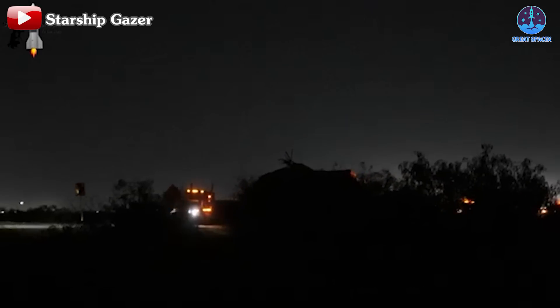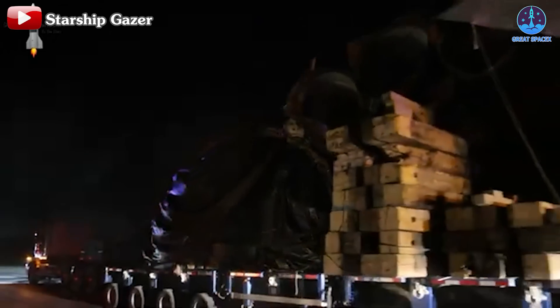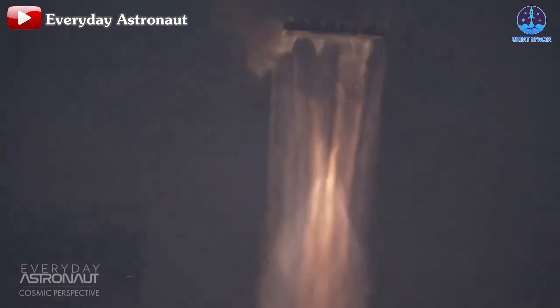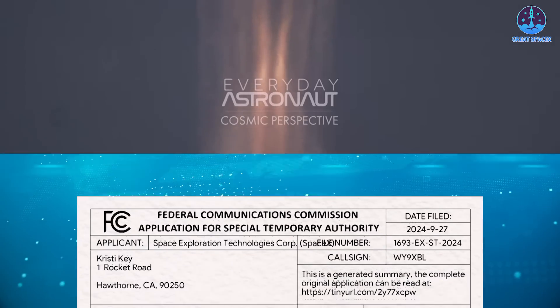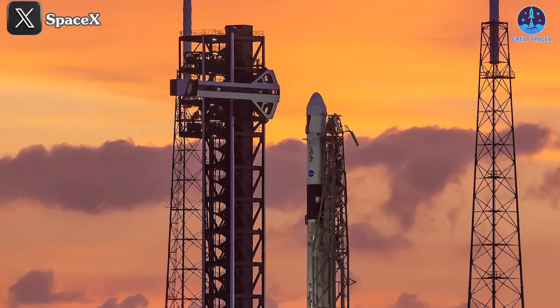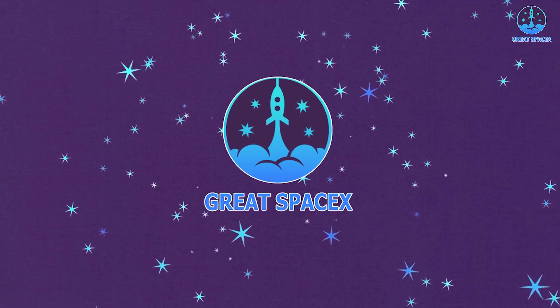Booster 11 from flight 4 has officially returned to base after a remarkable mission. There's much to unpack, particularly regarding the performance of the raptor engines. A new launch license for Starship flight 6 has just been granted. NASA and SpaceX have also revealed a critical upgrade for the future return of the Dragon spacecraft, and crew 9 has implemented a significant change at its new launch pad.